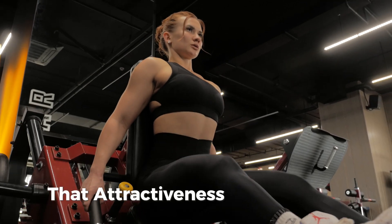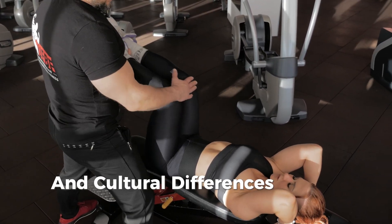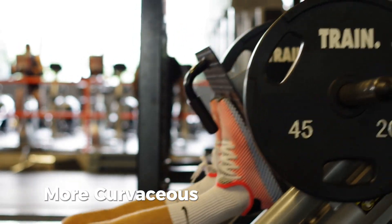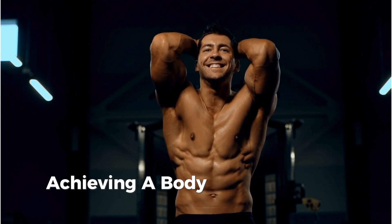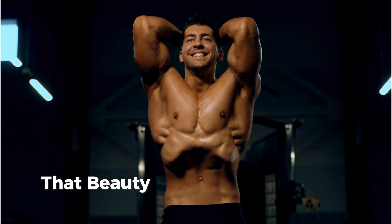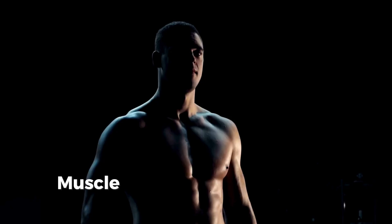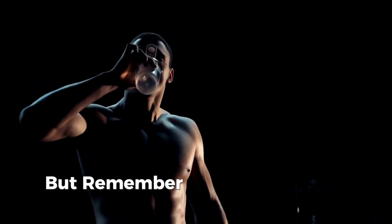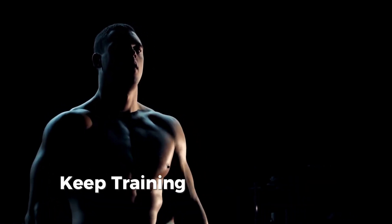It's important to remember that attractiveness is subjective. While science provides guidelines on what body types are generally considered attractive, personal preferences and cultural differences play a significant role as well. Some cultures may favor a more muscular build, while others might lean towards a softer, more curvaceous look. In the end, it's about finding what makes you feel confident and happy in your own body. Fitness should be about achieving a body type that you're proud of, not just conforming to societal or evolutionary standards. According to science, the most attractive body type is all about symmetry, muscle tone, healthy body fat levels, and most importantly, confidence.